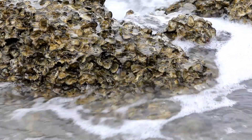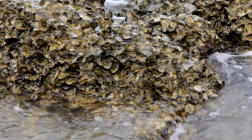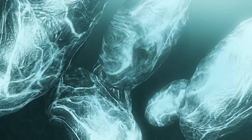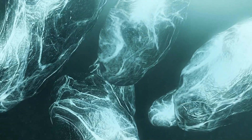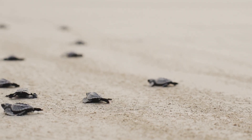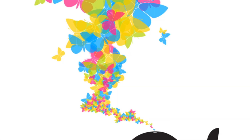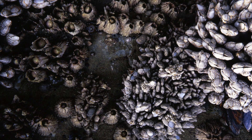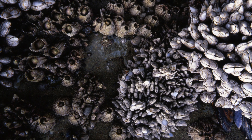Our story begins in the vast open waters of the ocean. Barnacles start their life as tiny, free-swimming larvae drifting with the currents. Imagine being so small and fragile, carried wherever the waves take you. As they grow, these little adventurers start searching for a place to call home. They settle on rocks, ship hulls, or even whale's skin — wherever they can attach themselves securely.